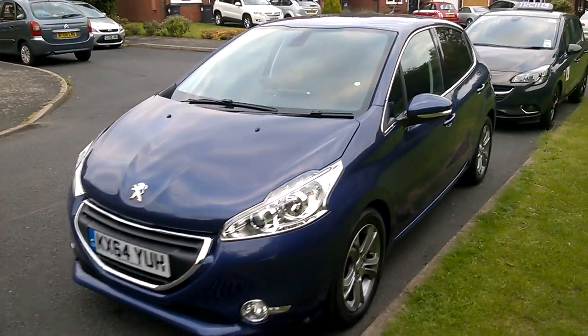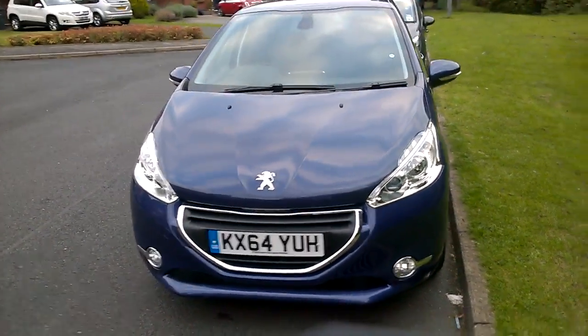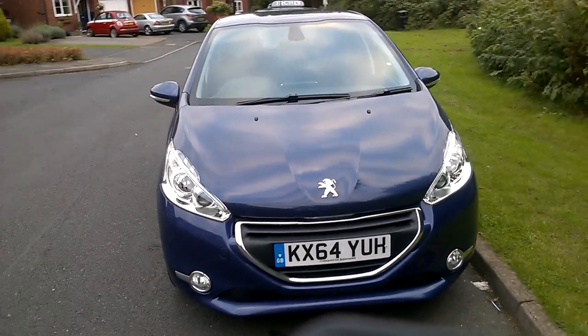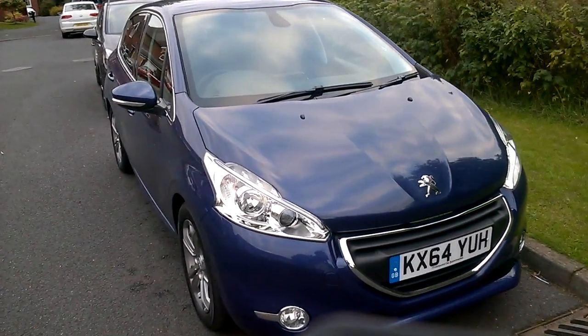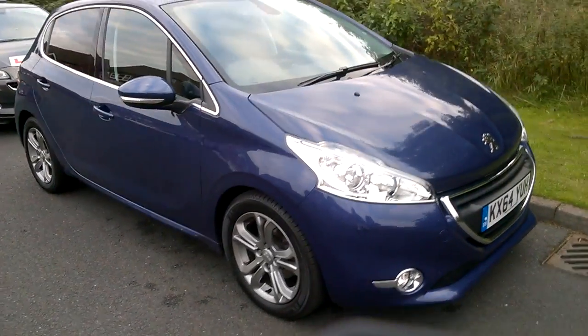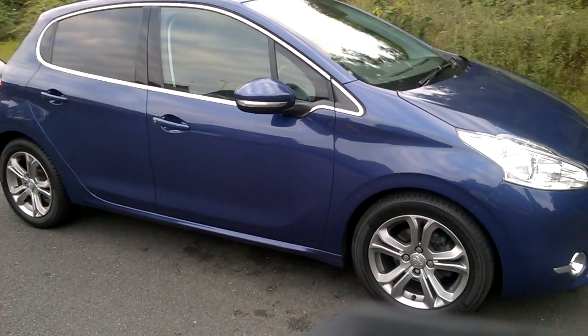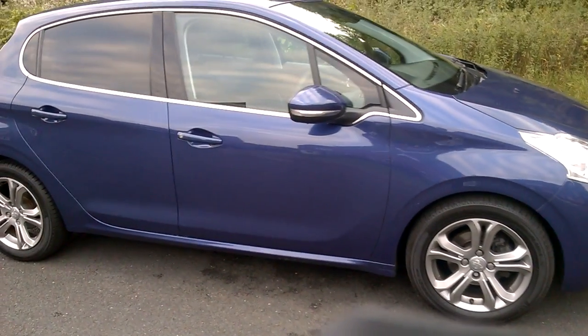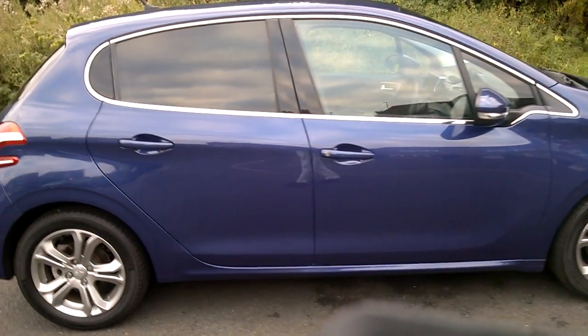My first ever car was a Peugeot 205, which I was very pleased about. This one's less than a year old, about £6,000 to £7,000 cheaper than a brand new one. It's a three-cylinder diesel engine developing 92bhp, and it has a 40% higher power-to-weight ratio than the previous teaching car, the Ford Focus.